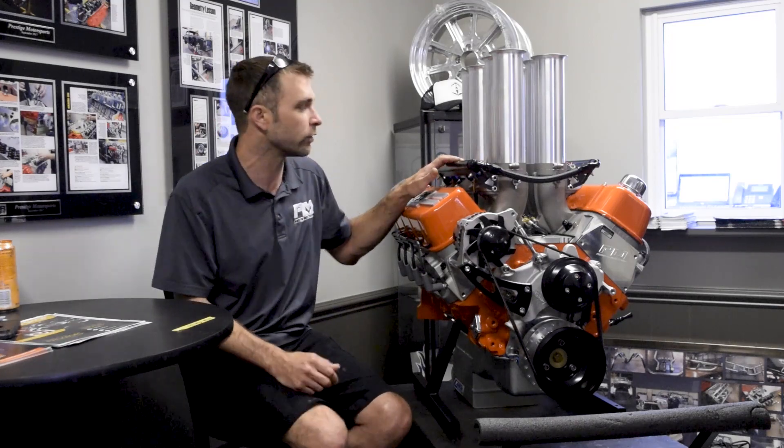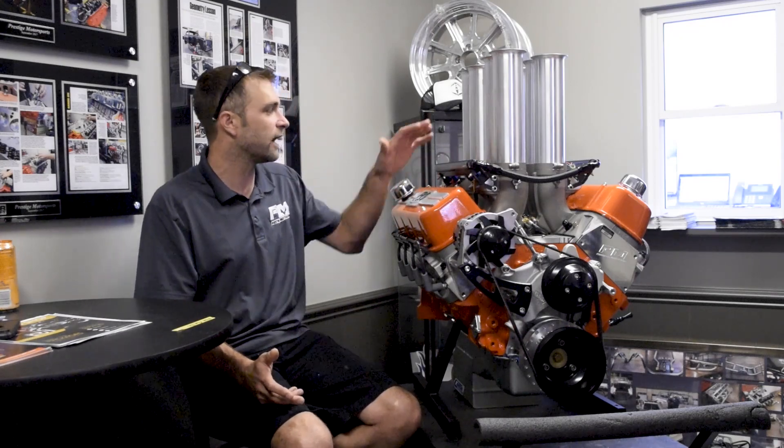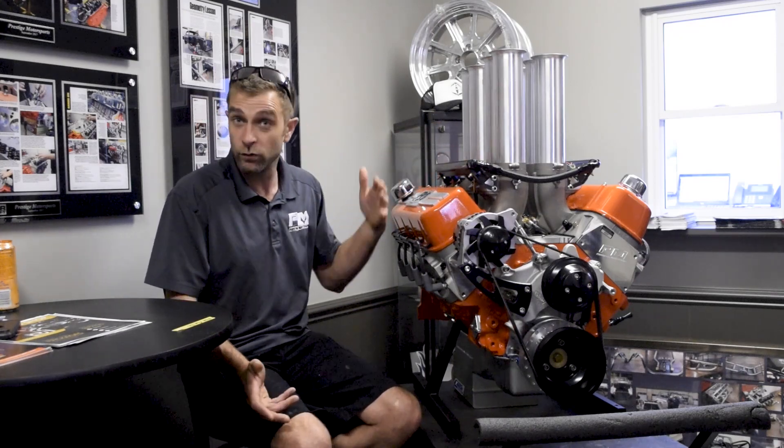Holley actually acquired Hillborn, which is really cool. We still get to work with Andy Starr, who was the main guy under Hillborn — so now he works for Holley.